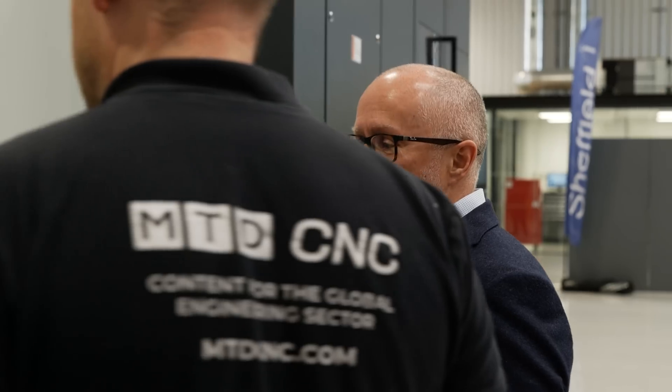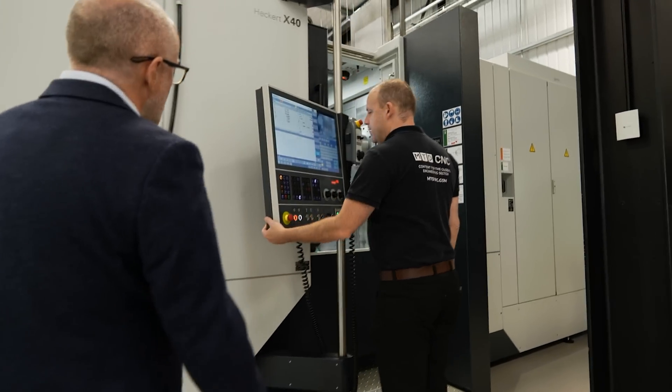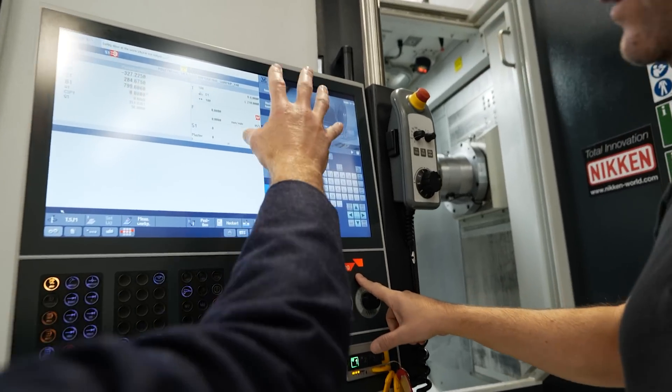Some of the things we'll talk about with the compact range are the fact it's so compact, it's fast, it's rigid, it's got a choice of modular designs, so it's suitable for all different materials. It's got a great touch screen HMI that operators absolutely love. It's going to be available on a shorter lead time and at a price that everybody can afford.